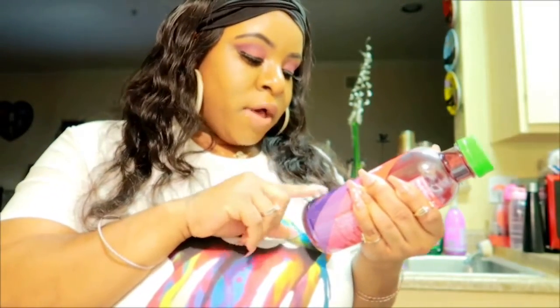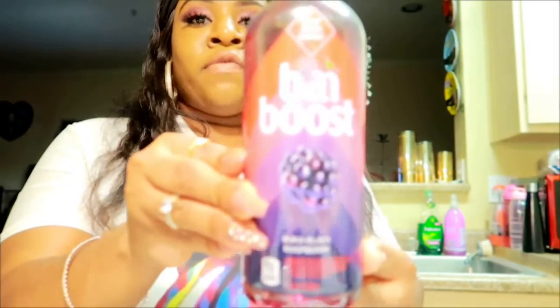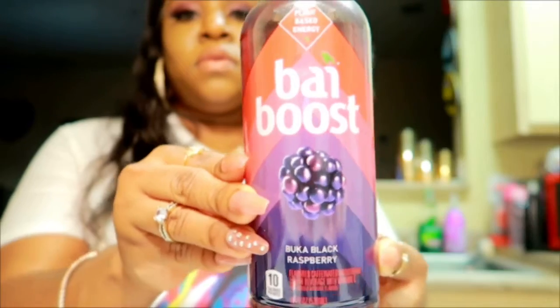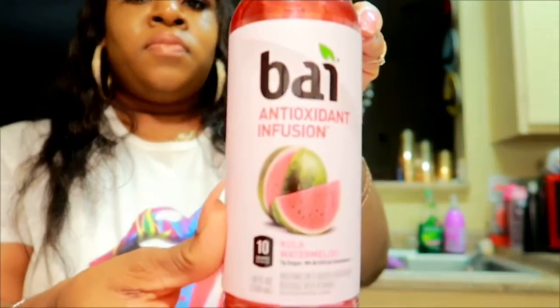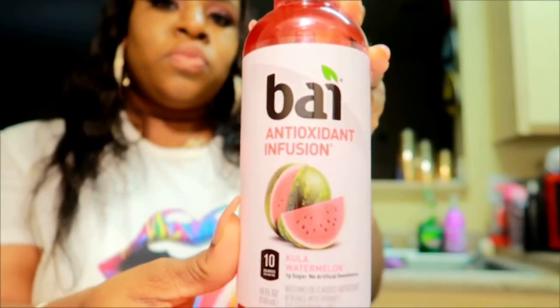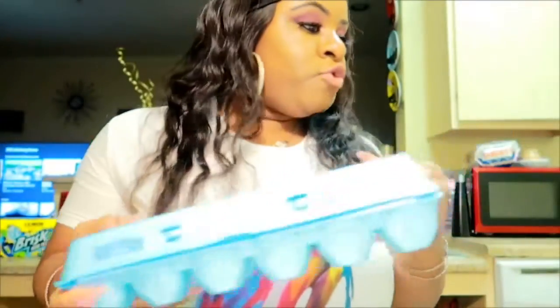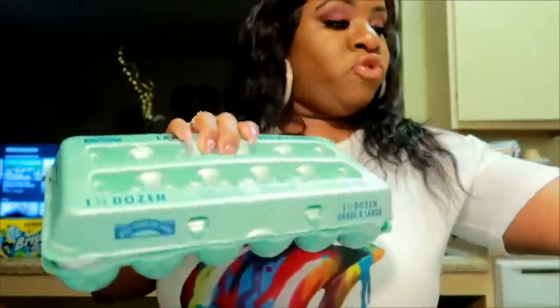I got some more of the Vibe Boost that I be drinking, and it's the black raspberry flavor. I thought it was a different flavor, but I got like five of them. The other flavor I got is the cooler watermelon. I got two packs of eggs — I got the extra large and the large kind.